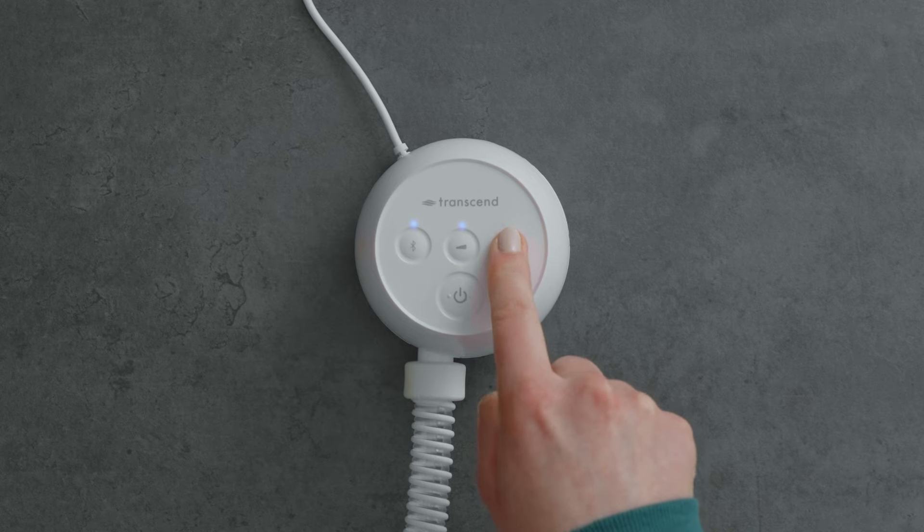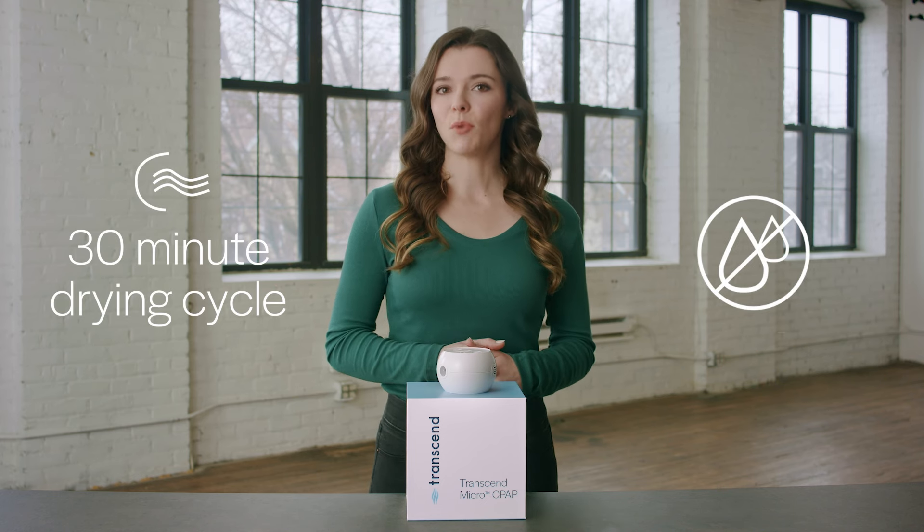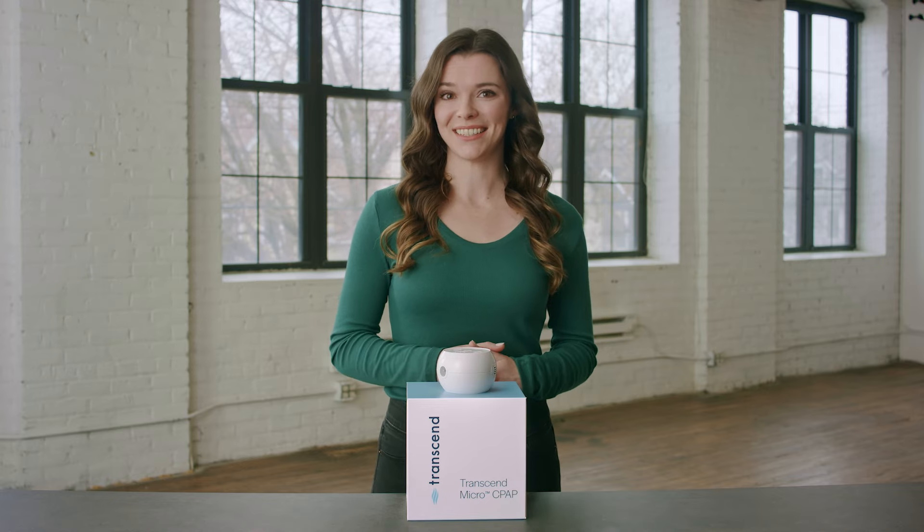Dry your equipment with the touch of a button. One click starts a 30-minute drying cycle that removes excess moisture from your mask and tubing, so you can focus on sleeping over cleaning. No other travel-sized CPAP offers this feature.